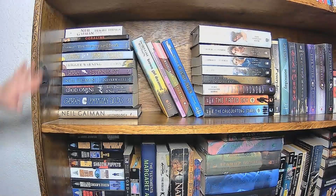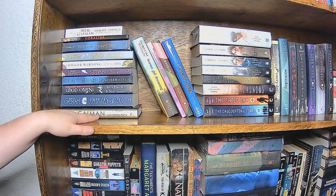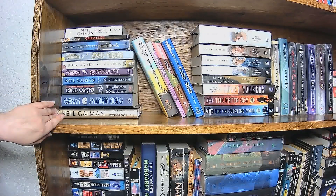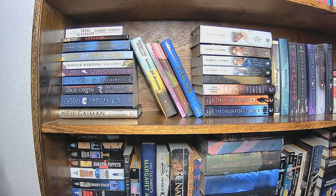Moving on to the second shelf here, this is my collection of Neil Gaiman books. My dumb sister stole my favorite one, so I don't have it here to show you right now — that one is Ocean at the End of the Lane. This here is the gap where my Riverman series goes.